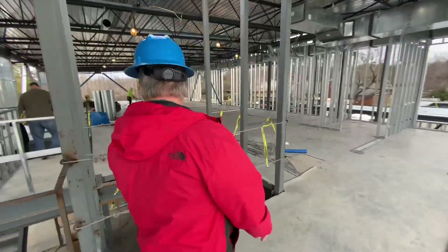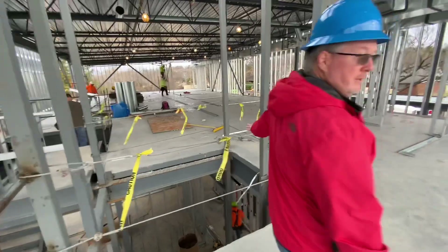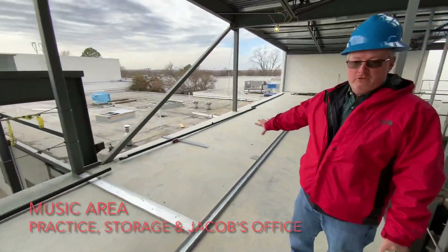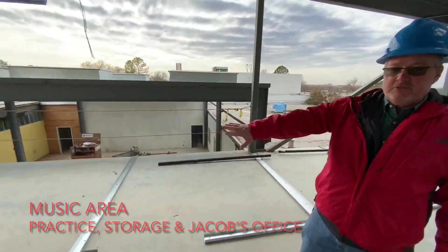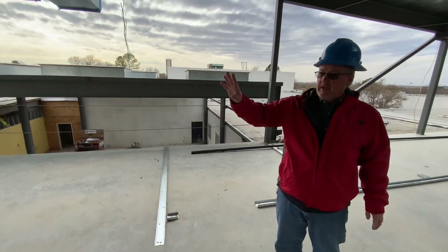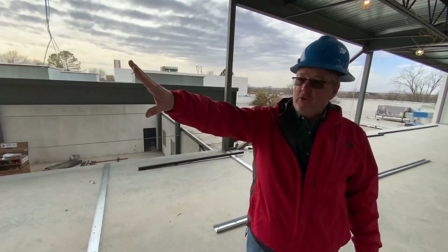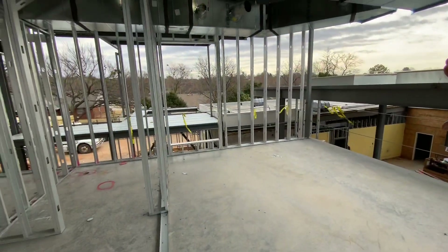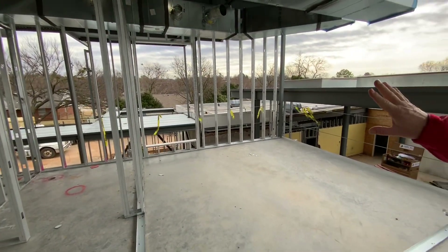This is where the elevator will come out, and then over in this area is the music storage. This will be Jacob's office here on this floor. His room and the other offices have arched windows that will allow some of the light to come in through the windows around in the fellowship hall.